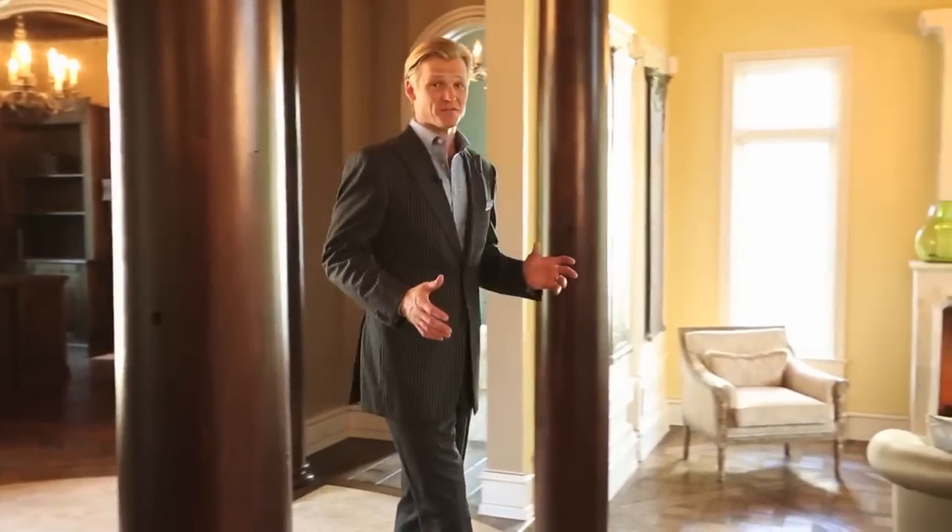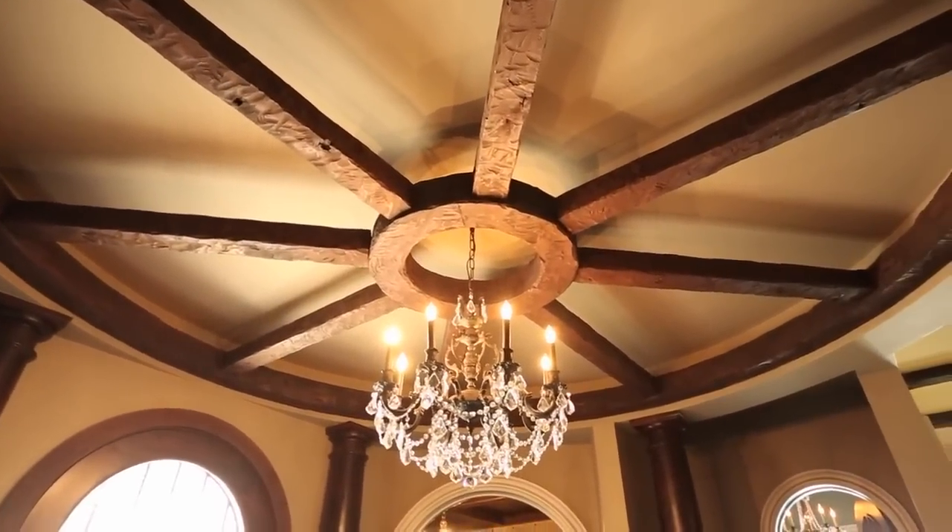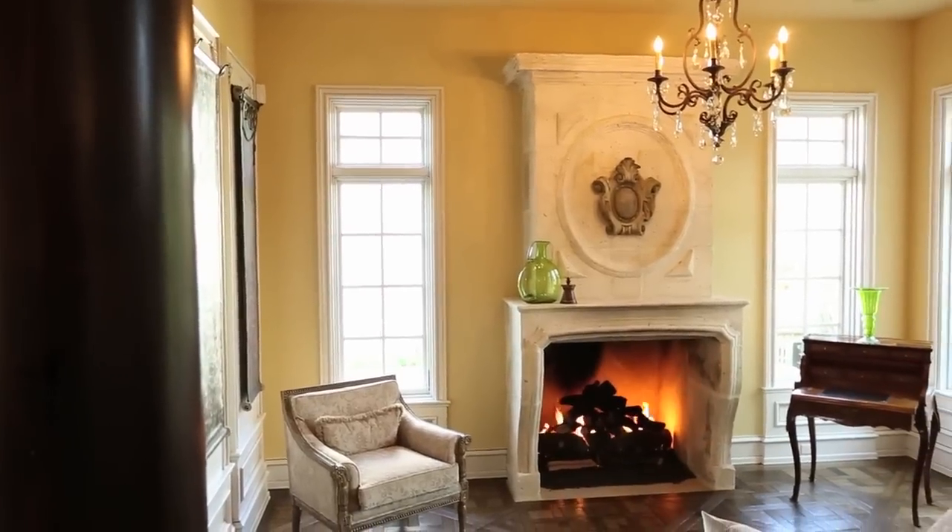This 9,600 square foot, 5 bedroom, 8 bathroom, 8 fireplace home is one of a kind. This handcrafted ceiling bracket is a prime example of the meticulous attention to detail that is found throughout the entire home.